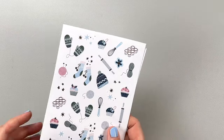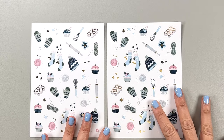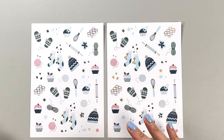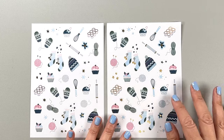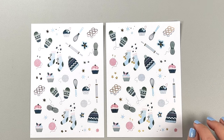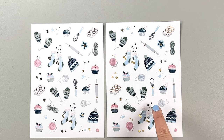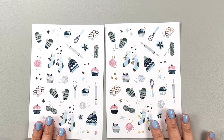I have two more things to show you. These are the warm and snug theme stickers. These are not part of the fall collection — I guess they're maybe from last winter, so they were cheaper. You get two sheets with all of this cozy stuff: hats and mittens and little stockings, and then cooking stuff for baking — look at that little whisk and rolling pin. There's silver foil on these. Love these so much.